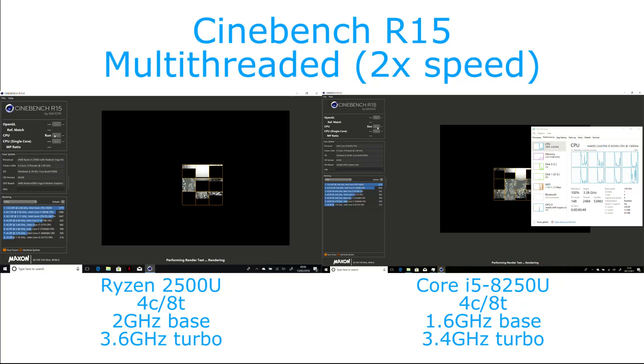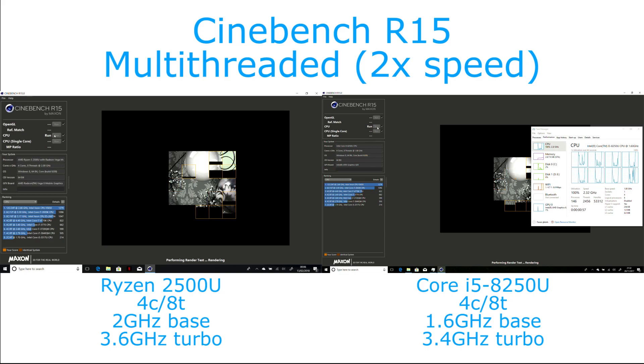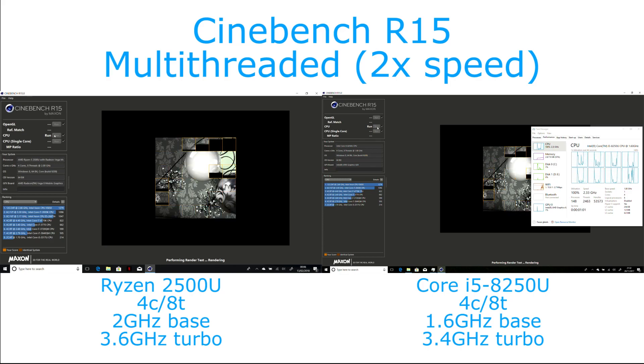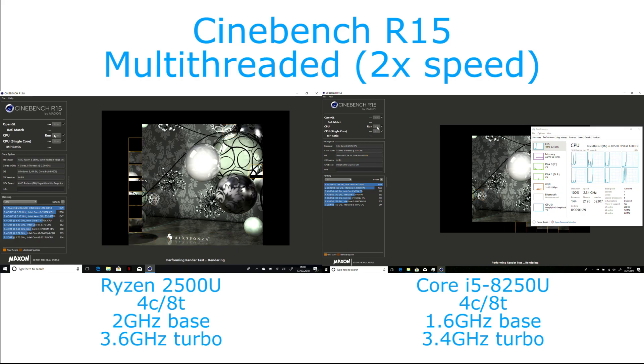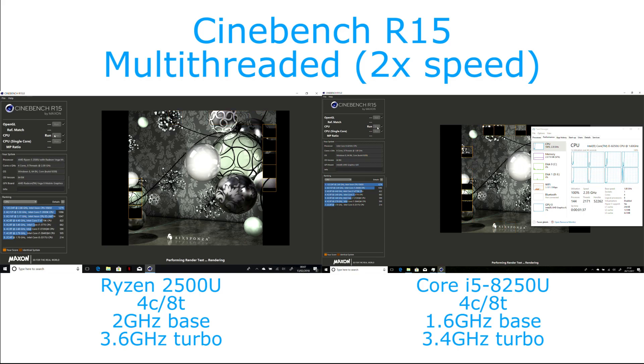Hi, I'm James. In this video I'm running a very quick comparison of two HP MVX360 laptops, one equipped with the Ryzen 2500U processor and the other the Core i5-8250U. I only had the Ryzen system for a few hours, so this is not a perfect test — resolution and scaling were a little different — but just a very quick comparison, as many people have been asking about these.